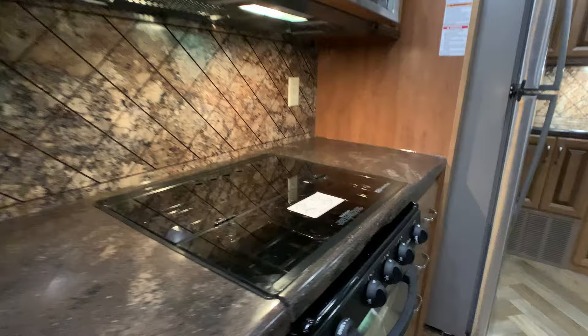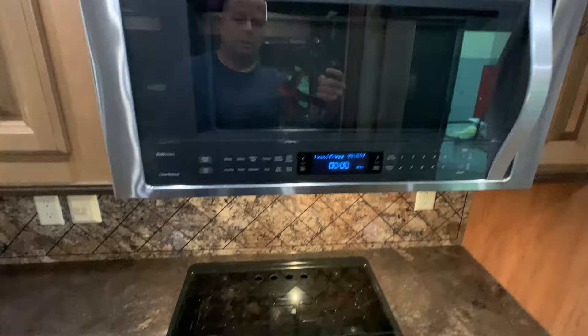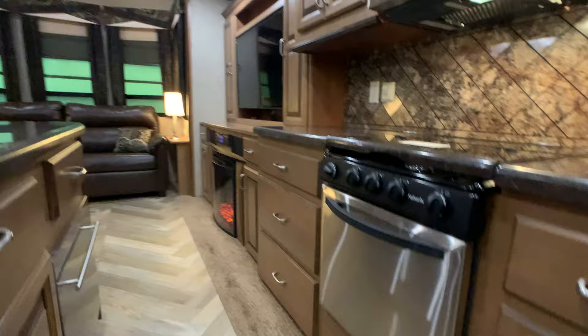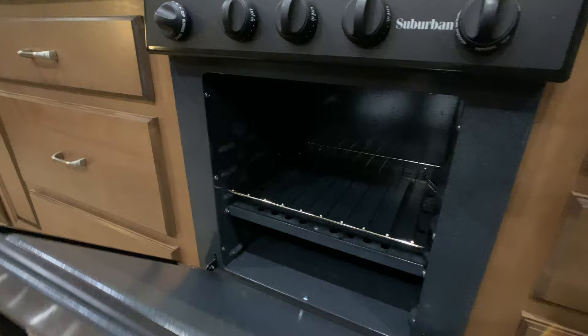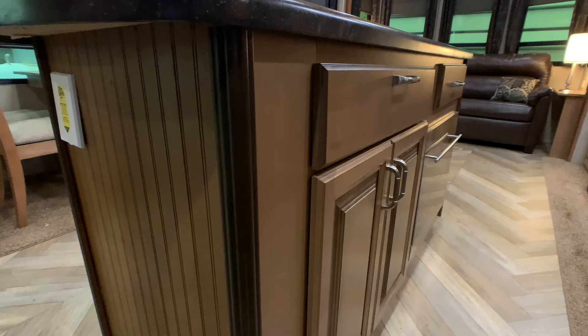You have a 3-burner gas cooktop — the front burner is usually high output — with a nice glass cover for more counter space. There's a convection oven by Whirlpool, and there is also an oven right down below. The trailer is a little dirty and has not been detailed, but it should shine up like a new penny. This is an island kitchen.